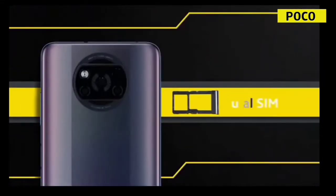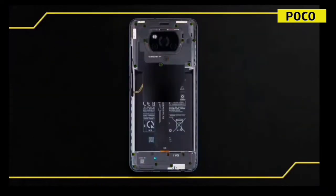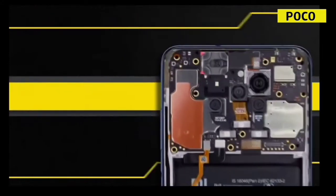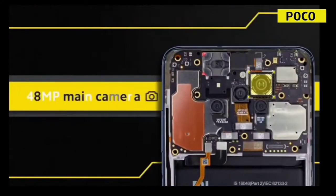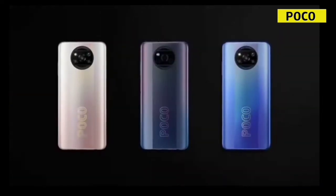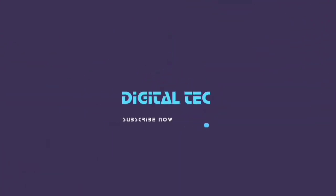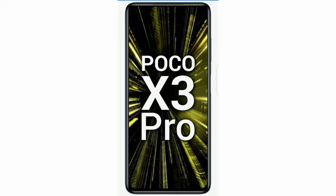The phone is in the flagship range. The main specs are 8GB RAM and 128GB storage. We have a 6.944-inch Supra AMOLED Plus Full HD Plus display. In the back, we have the main camera with ultrawide.